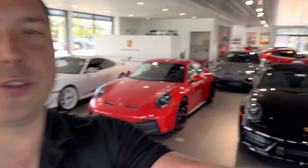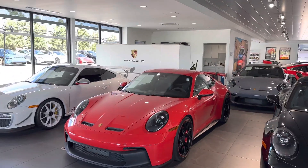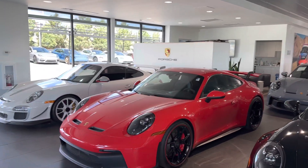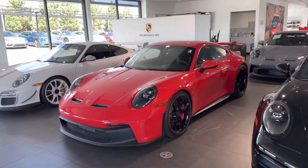Hey Eddie, it's John at Porsche Colorado Springs. Thanks for checking out the GT3. These things are just awesome — 502 horsepower from the 4-liter, absolutely amazing sound, and they rev up to 9,000 RPM.